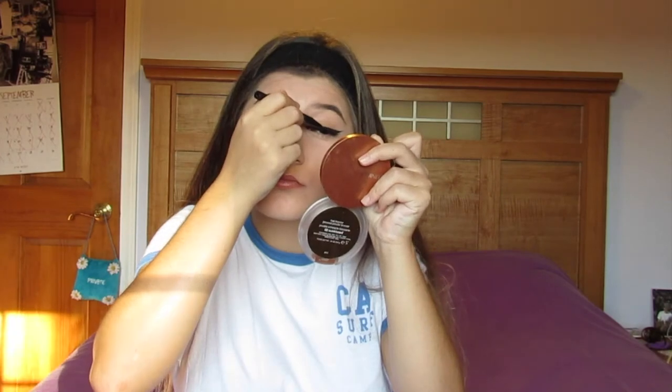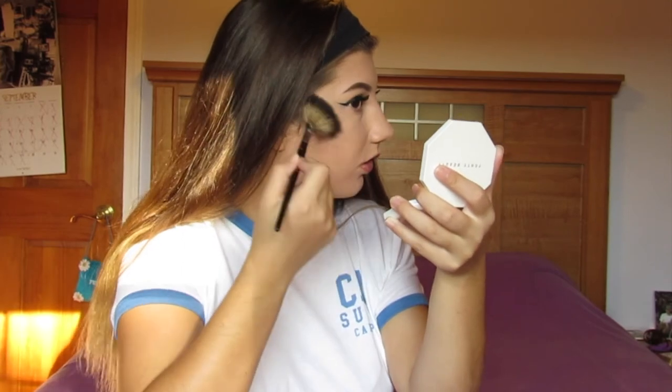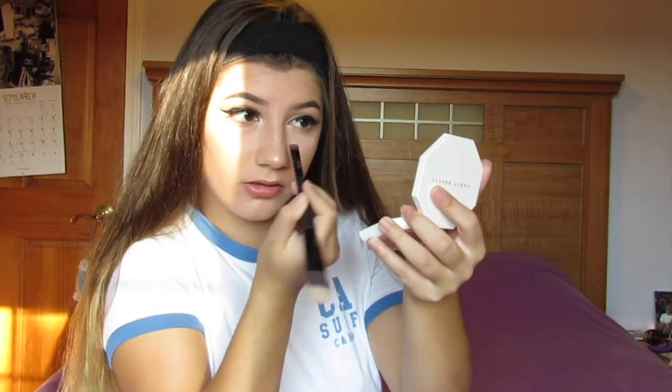I'm gonna go back over with my eyeliner to cover up any glue that's showing so it doesn't look like crap. Then I'm using the Fenty Beauty duo highlighter in Fire Crystal - put that on your cheekbones so you're glowing. Put it on your nose too, then in the corner of my eye so I look awake, and underneath my eyebrows on the brow bone so it's popping in pictures.